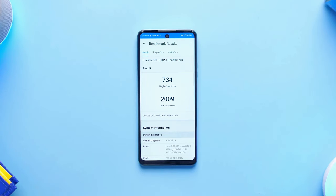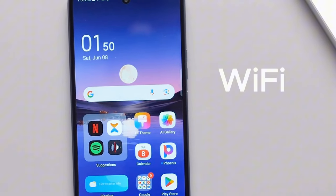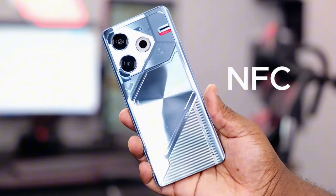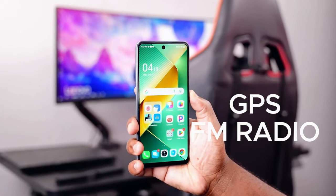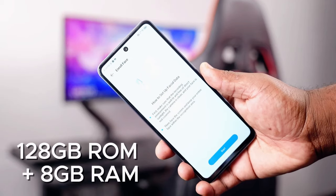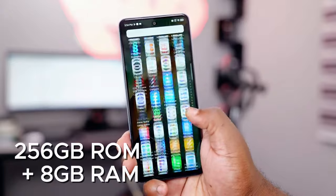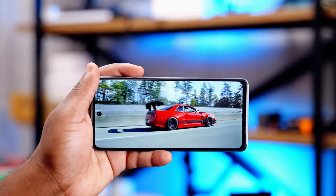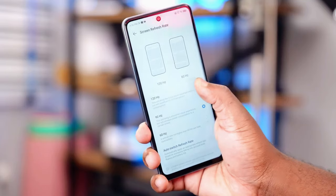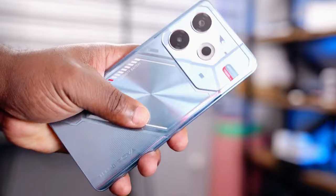In terms of connectivity, the Pova 6 Neo supports dual SIM, 4G LTE, Wi-Fi, Bluetooth 5.0, NFC, GPS, and FM radio. Storage-wise, the phone offers two variants: 128 GB plus 8 GB RAM and 256 GB plus 8 GB RAM, which is expandable up to 512 GB via a micro SD card. This is a great addition for those who need extra space for apps, photos, and videos.